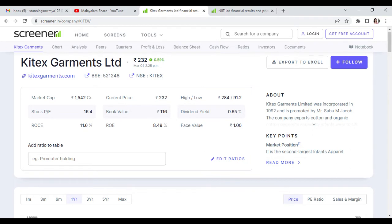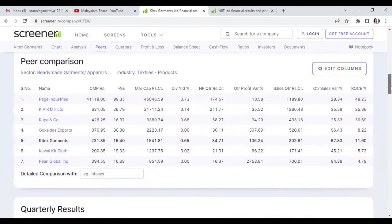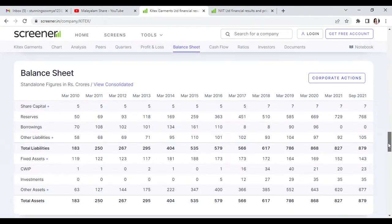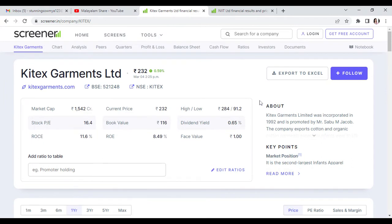Usually in swing trading we focus on technical analysis — not basic and fundamental analysis. However, you can also check the stock's performance, competitors, shareholding pattern, balance sheet, etc. You can analyze all of this.